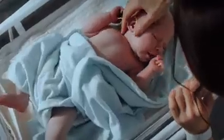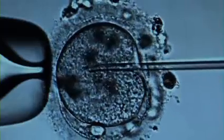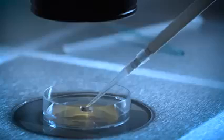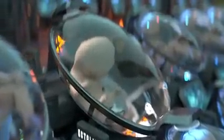With Ectolife, miscarriage and low sperm count are a thing of the past. Prior to placing the fertilized embryo of your baby inside the growth pod, in vitro fertilization is used to create and select the most viable and genetically superior embryo, giving your baby a chance to develop without any biological hurdles.